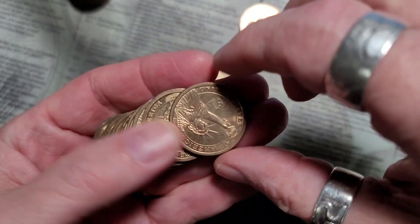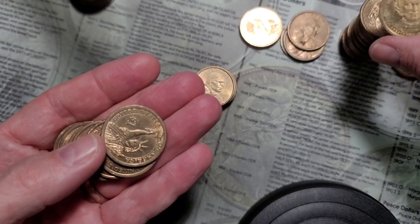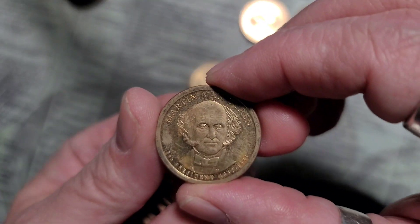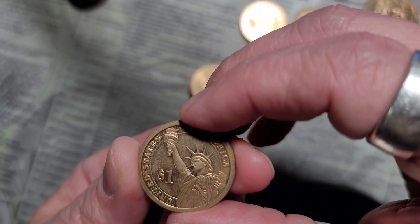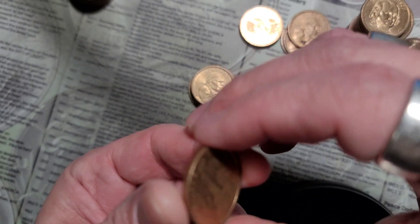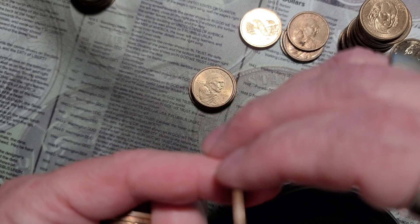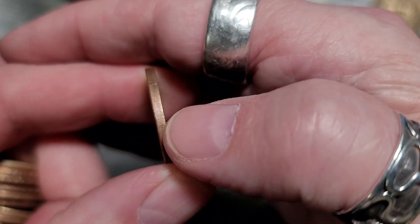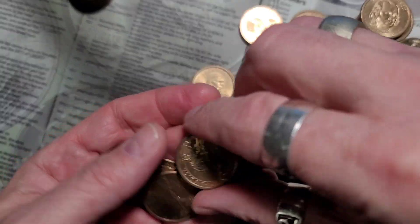It would be pretty cool to find a proof or even a foreign. Like I said, I don't really know — is that a proof? That looks like a proof right there. Very beat up one, if it is. Looks like an S mint mark — I don't know if you can see that, right there. I'll hold that aside and we'll just double check it.